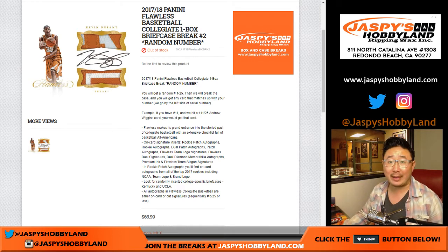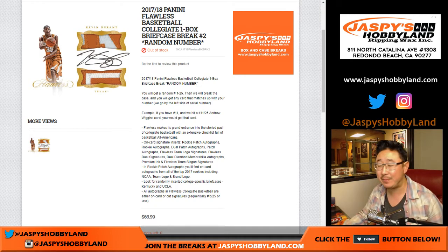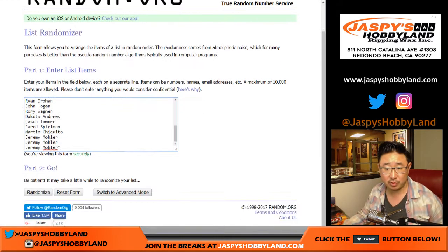Good evening, everyone. We did it. Our last briefcase of 17-18 Panini Flawless Collegiate Basketball Random Number Break Number 2 from JaspiesHockeyLand.com. Thanks for getting into it, folks. We have regular Flawless, 16-17 Flawless Basketball, just came out, NBA Pro Basketball on JaspiesHockeyLand.com. So if you have the itch for more Flawless Basketball, JaspiesHockeyLand.com. Big thanks to these folks who got into the action.